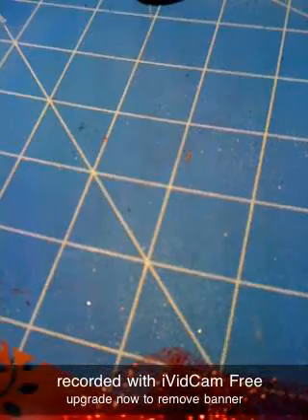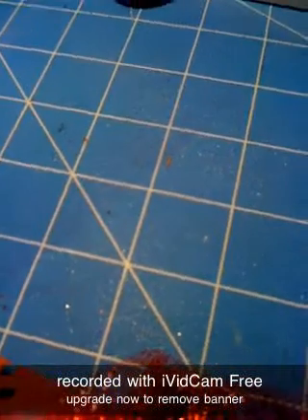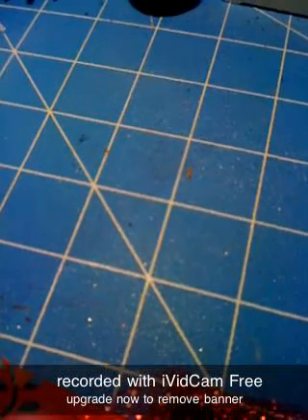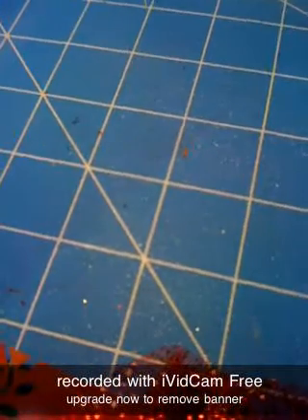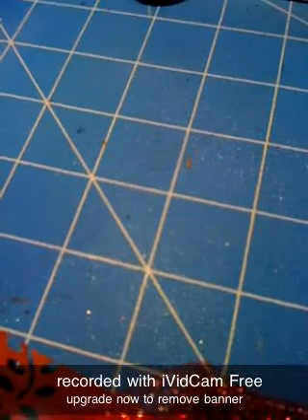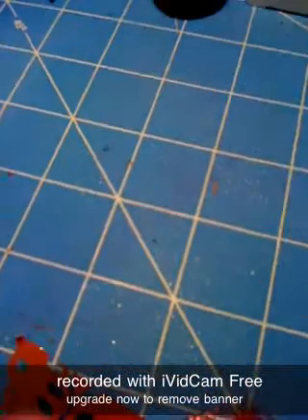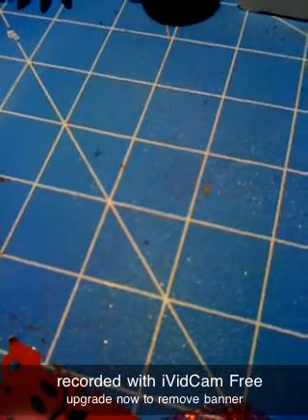Hi everybody, this is Maria. I'm just coming on to show you my swap — a flower swap that I did for, I think this was July's. The color was red, and this was on Life on Scrap Beach, I think.